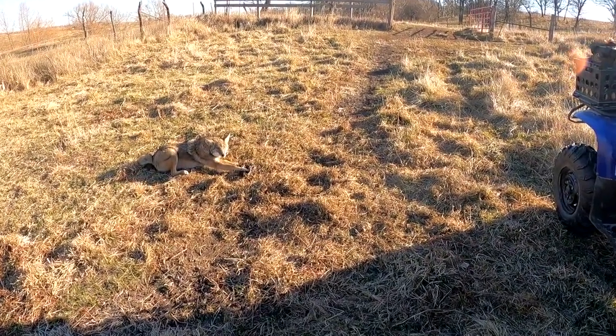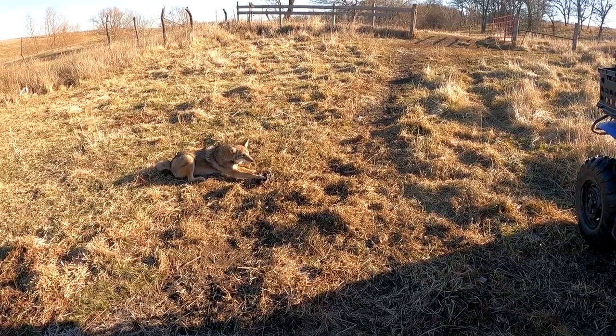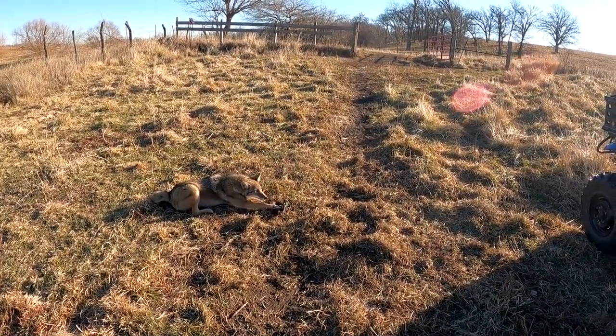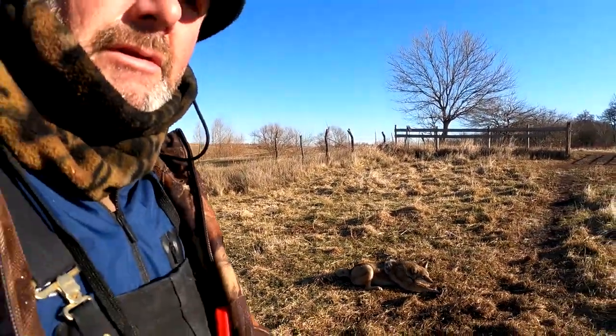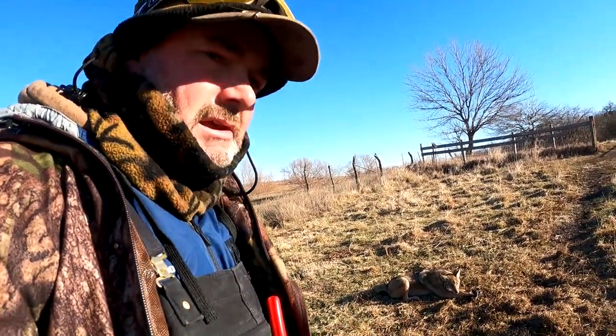Got a deep catch. Caught a lot of raccoons right here so far — it's just crazy how many raccoons we catch. Beautiful country. This is on the back side of what I call the Bermuda Triangle — the critters come in and they don't come out.